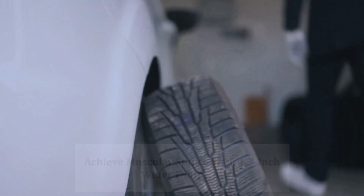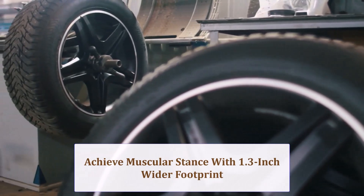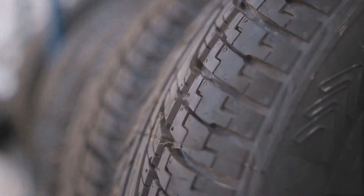This aggressive upgrade screams off-road intent. The 1.3-inch wider footprint fills wheel wells for a squat, muscular stance. Side lugs protrude, so your ride instantly looks lifted even on stock suspension.